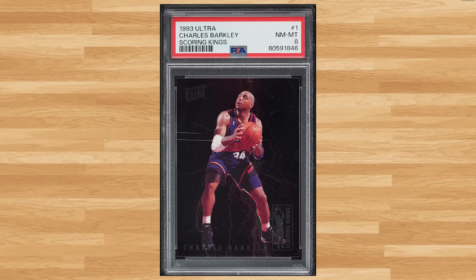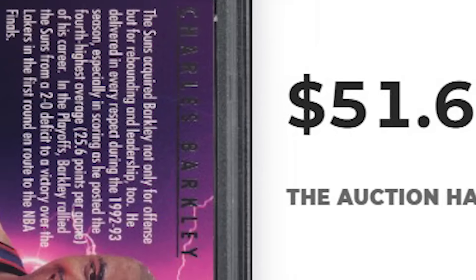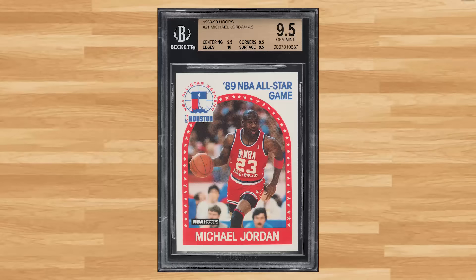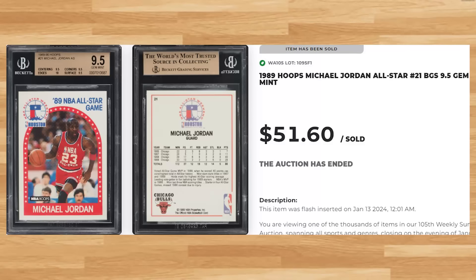We welcome another newcomer to the list at number 34 with this 1993 Ultra Scoring Kings Charles Barkley card number 1. This was a PSA 8 and it sold for $51.60. Coming in at number 33 is this 1989 Hoops Michael Jordan All-Star card number 21. This was a BGS Gem Mint 9.5 and it also sold for $51.60.